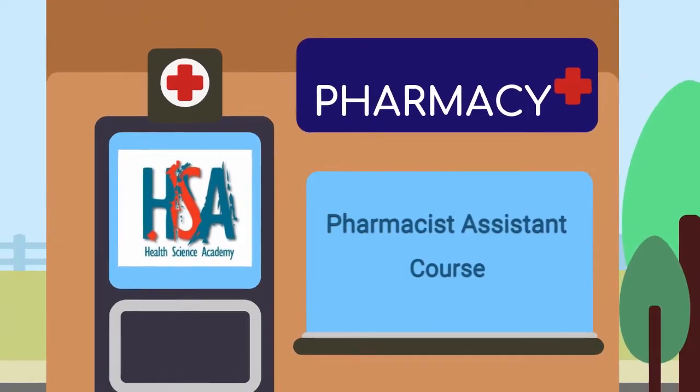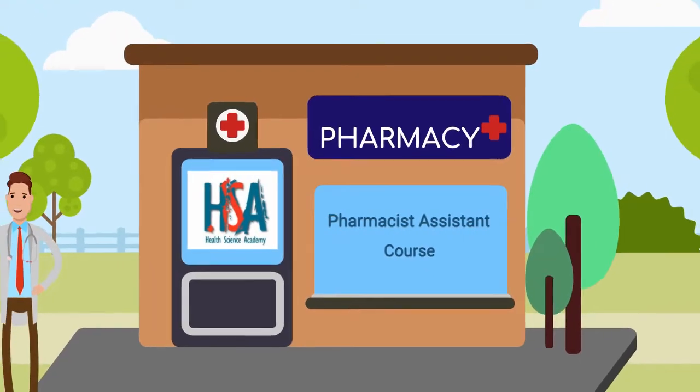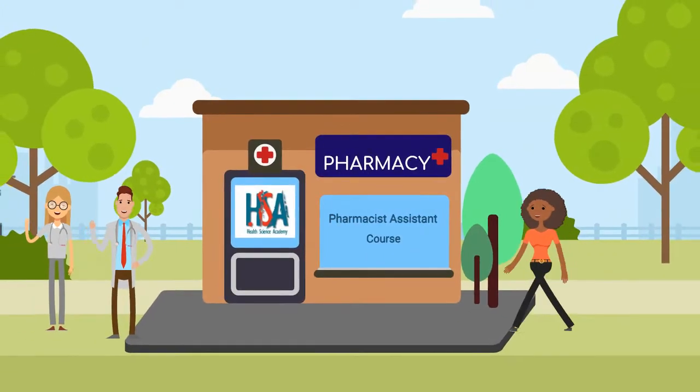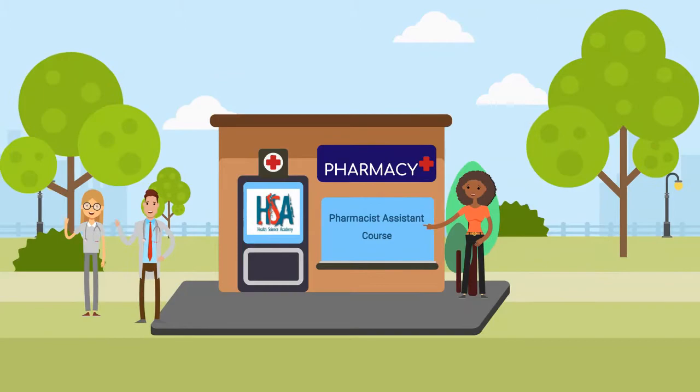Health Science Academy is excited to share the details of our Pharmacist Assistance course. Are you currently involved in the pharmaceutical field? Do you hope to become involved in pharmaceuticals in the future?